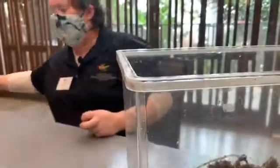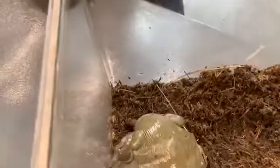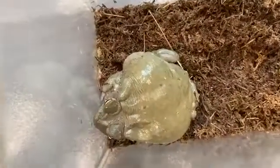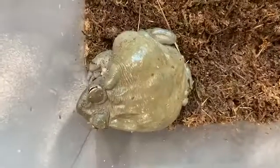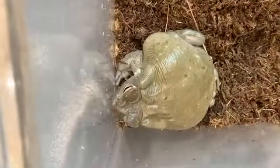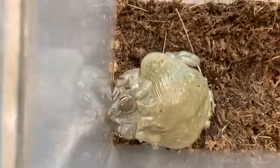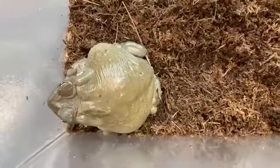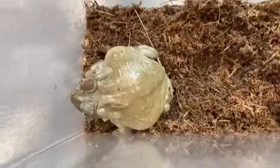Toads are, of course, amphibians, just like frogs. An amphibian is an animal that starts its life in water and then metamorphoses and moves on to the land for the most part, though some amphibians spend the entirety of their lives in water. Toads tend to be a terrestrial version, and frogs in general tend to be more aquatic, with the exception of tree frogs.